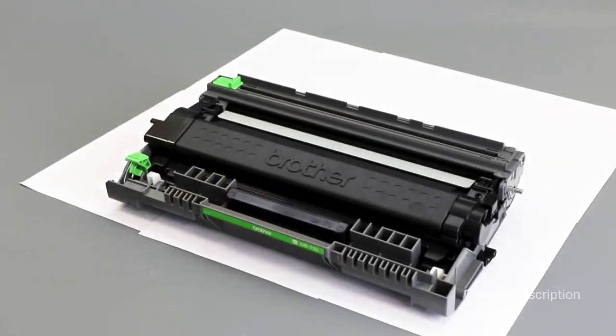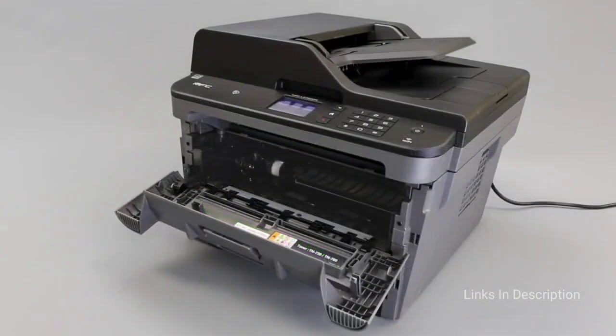Brother says the starter black toner that comes with the system should be good for 700 printed pages, and a 1,200-page replacement toner costs $44 on Amazon. Links are given in the description.